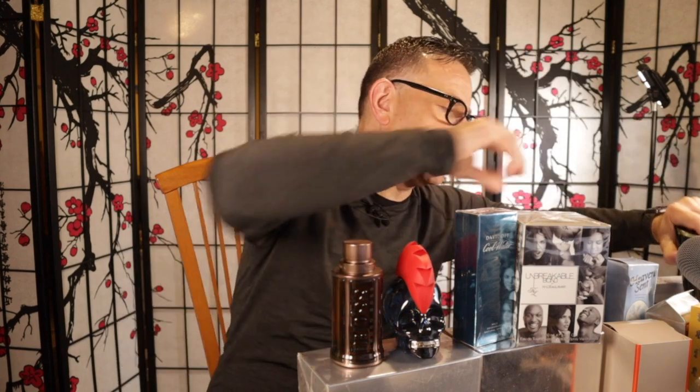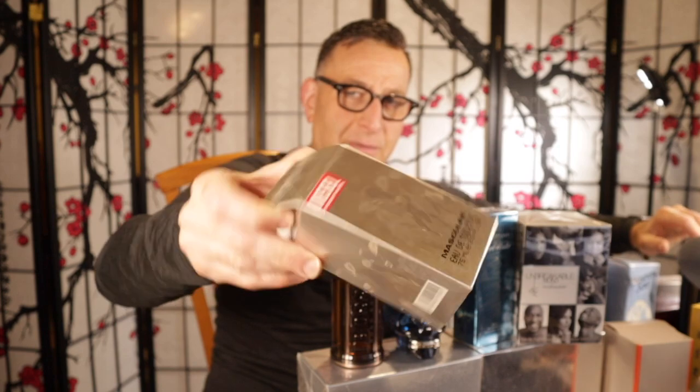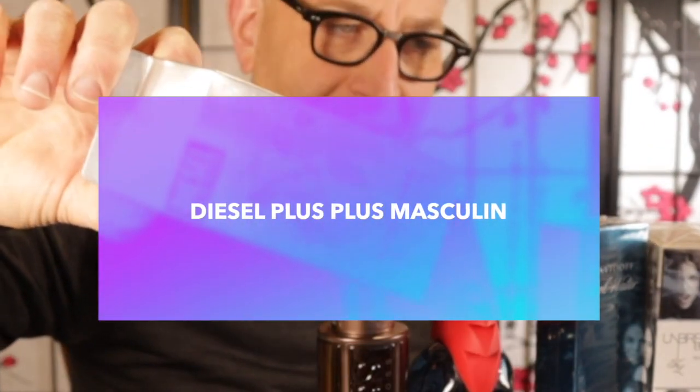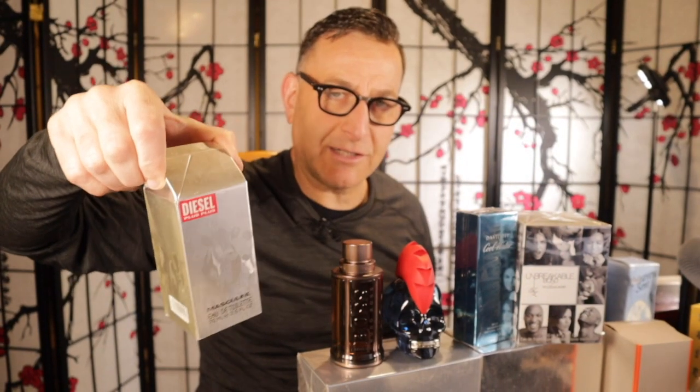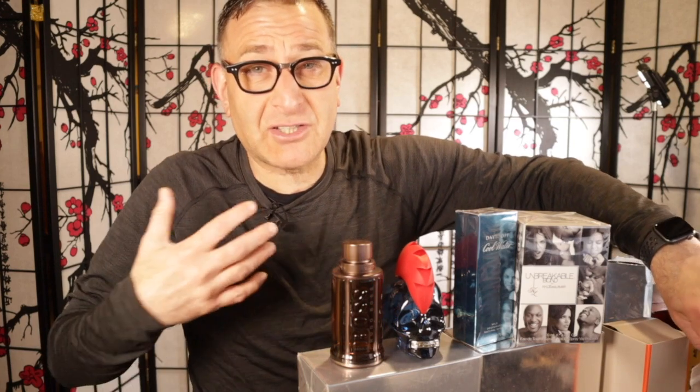The next one is called Diesel Plus Plus Masculine. I would not recommend you buy it, but some people love it because it's $15. It was launched in 1997. I can't stand this fragrance — I tried to wear it back in the early 2000s. I hated it then and I still hate it now. Diesel Plus Plus has some cinnamon, tonka bean, and nutmeg. Personally, it doesn't smell good on me. It smells like Sculpture, which isn't bad — it's just so average for me.